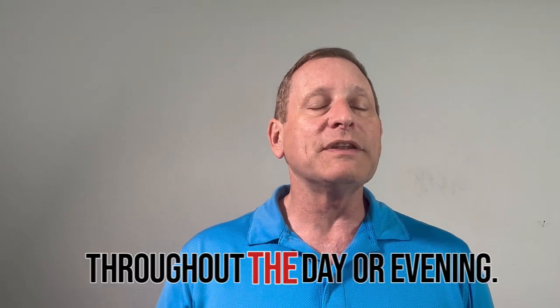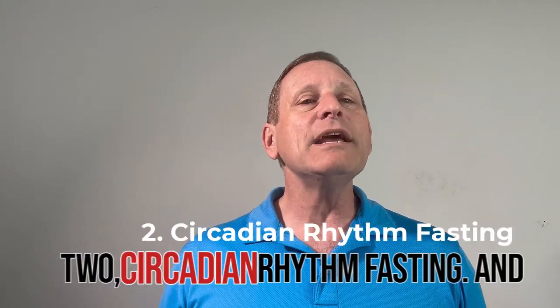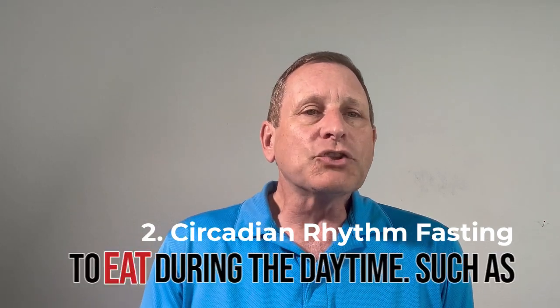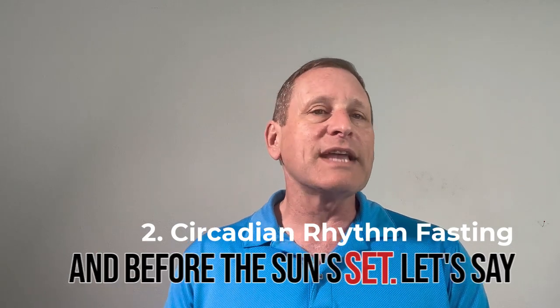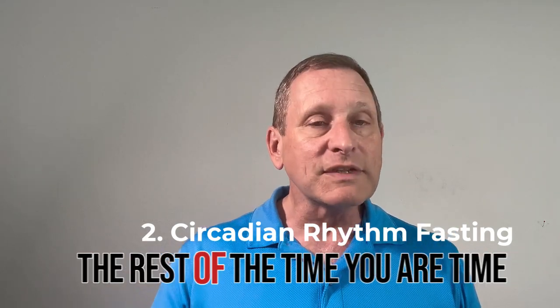Number two is circadian rhythm fasting. You eat during the daytime — such as from 8 a.m. when the sun is out, until before the sun sets, let's say at 6 p.m. That is your eating window, and the rest of the time you are fasting.